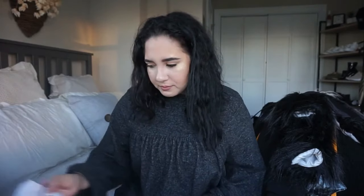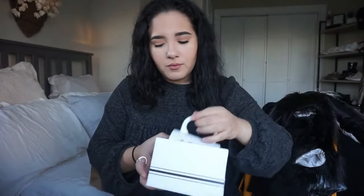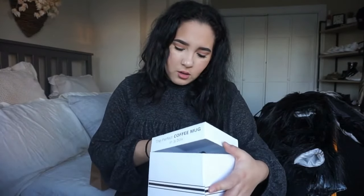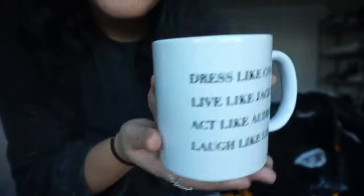These last two items I got the other day when I went to brunch with my roommates and friends, and I'm in love. My roommate told me to get it — she said it was me. And I read it and I was like, yes, that's me. It's this mug — it came in this cute little box. It says: 'Dress like Coco, live like Jackie, act like Audrey, laugh like Lucy.' And I thought it was so cute. It's all black inside. Like, if I was a mug, I would be this mug.